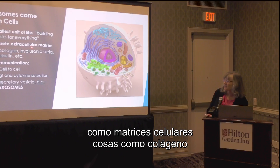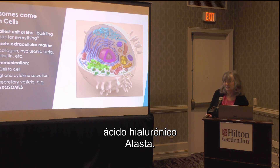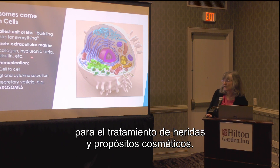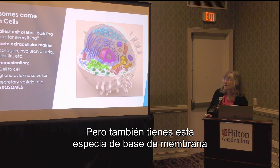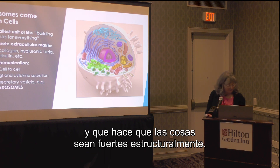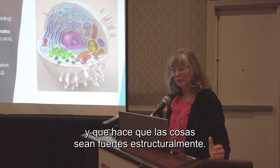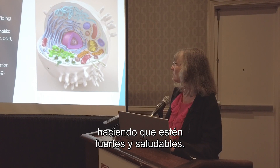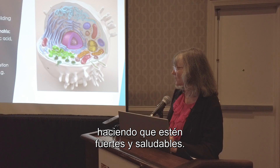One thing that cells do is secrete things like extracellular matrix — things like collagen, hyaluronic acid, elastin. These are particularly important for wound healing and cosmetic purposes, but also form the basement membrane or the glue that holds our tissues together, giving them structural strength and making the tissue strong and healthy.